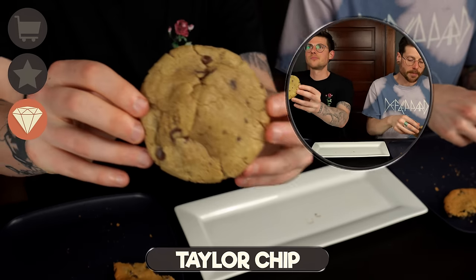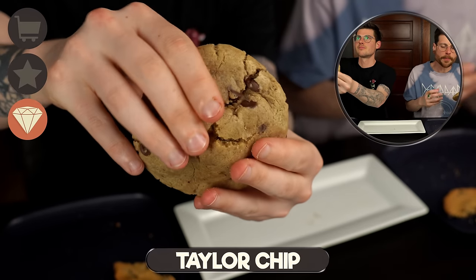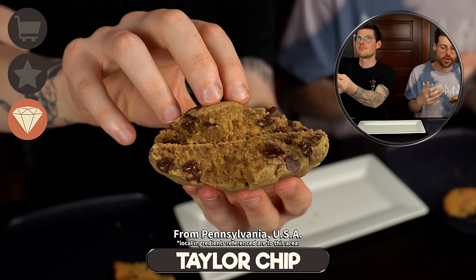But next up we have Taylor Chip. We've never had this one before. They are an up-and-coming cookie chain that focuses on extremely high-quality local ingredients, so I'm very excited to try and see — is it a standout? This looks outrageously buttery. Okay, let's try.